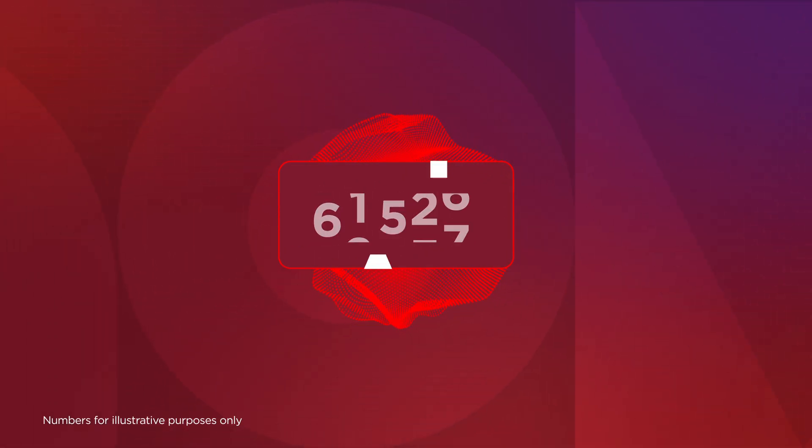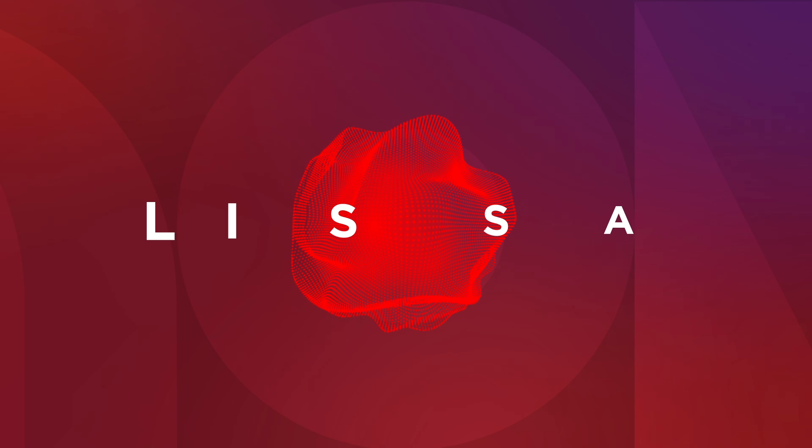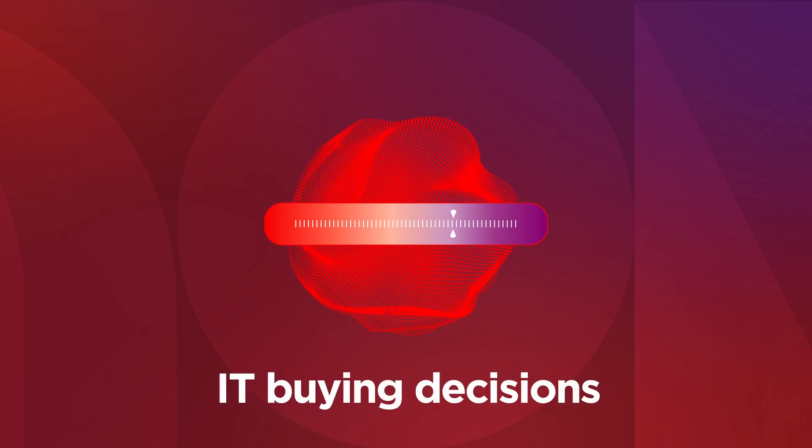Not anymore with AI. Meet Lenovo's Intelligent Sustainability Solutions Advisor — Lyssa. Lyssa is your AI-powered guide for more sustainability-driven and data-led IT buying decisions.